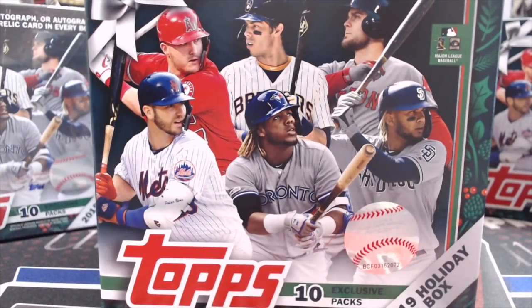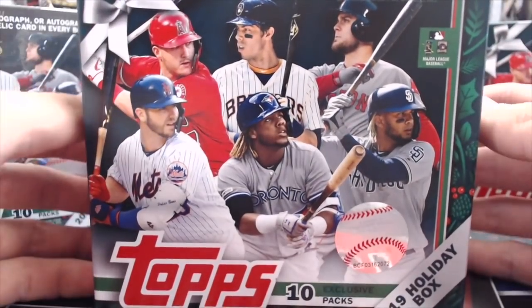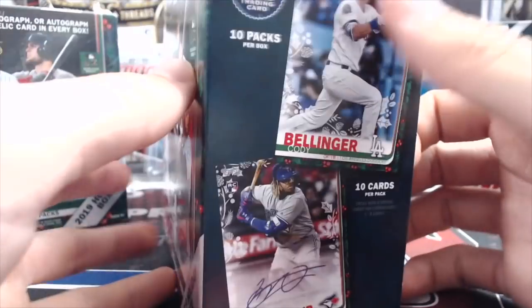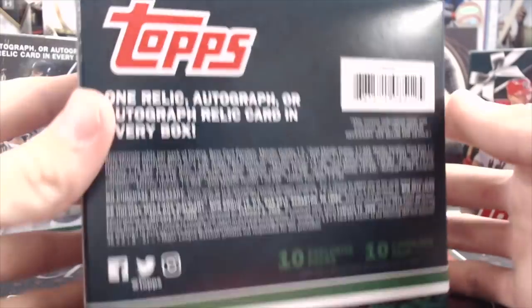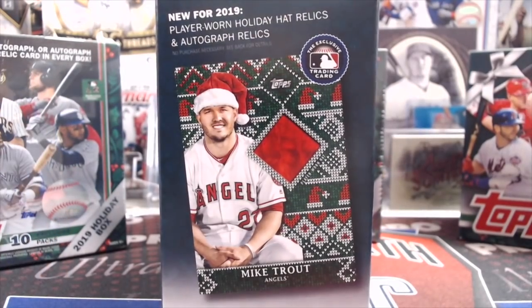Hey everyone, it's Up North Collectors here. We're opening up the brand new 2019 Topps Holiday box. You can find these at Walmart or Meijer if you have one near you. We just got these today — I think they released today or maybe Wednesday. You are going to get one relic or one autograph in this box, and you get 10 packs. These are set up for the holidays obviously, and this year they've added a lot of variations.